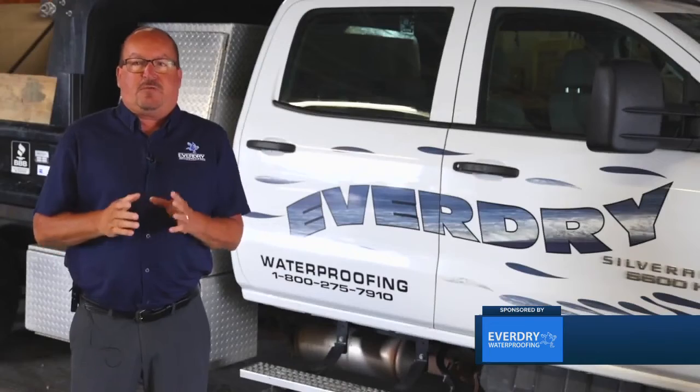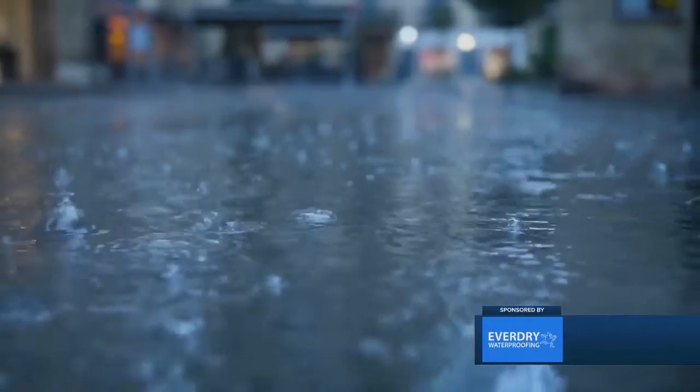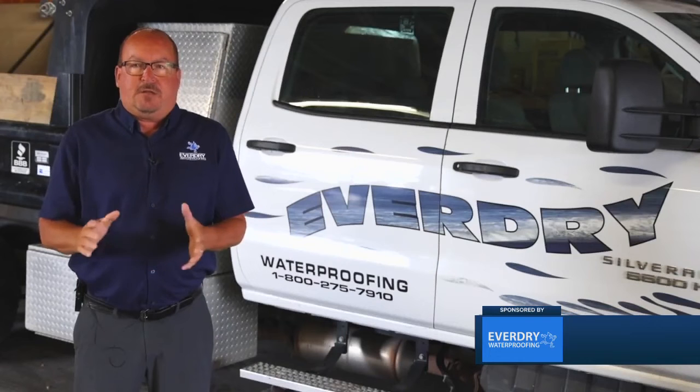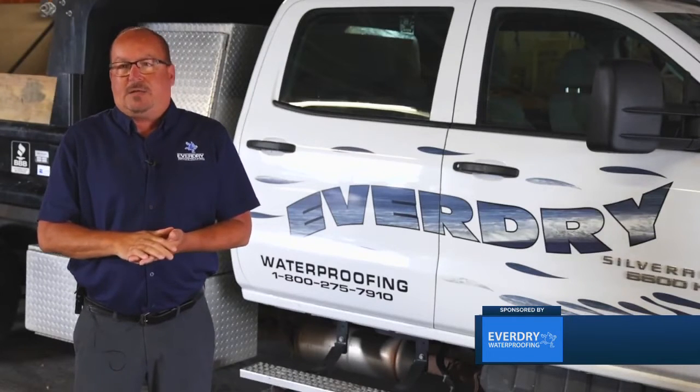There are three types of moisture and four ways it enters. The three types are rain, surface water, and groundwater — that's your water table that gets fed by the rain and surface water — and then air moisture.